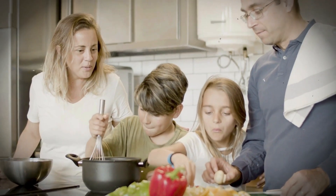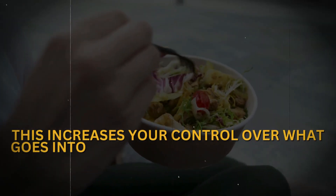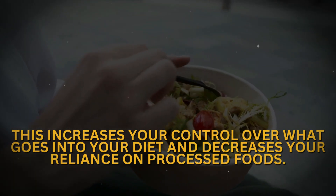Cook at home. In the kitchen, prepare meals with whole, fresh ingredients. This increases your control over what goes into your diet and decreases your reliance on processed foods.